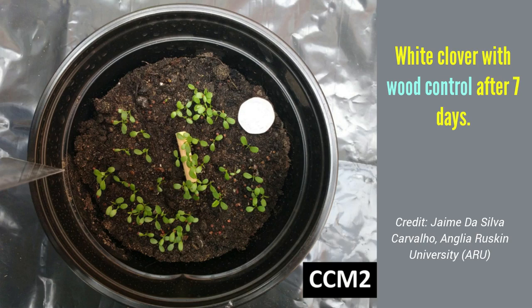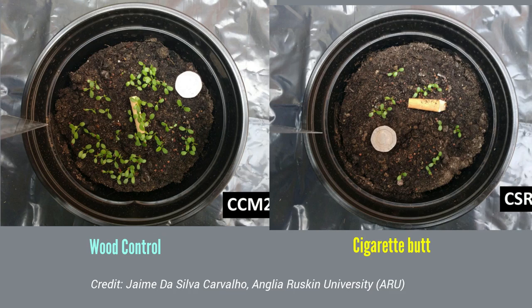indicating that the damage to plants is caused by the filter itself, even without the additional toxins released from the burning of the tobacco.